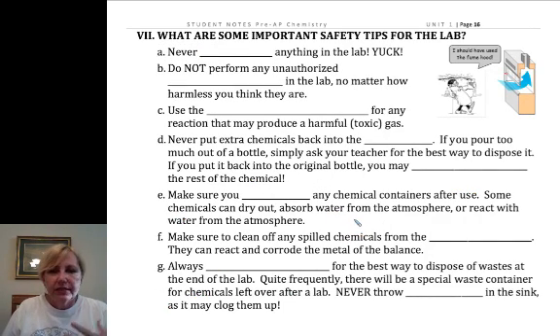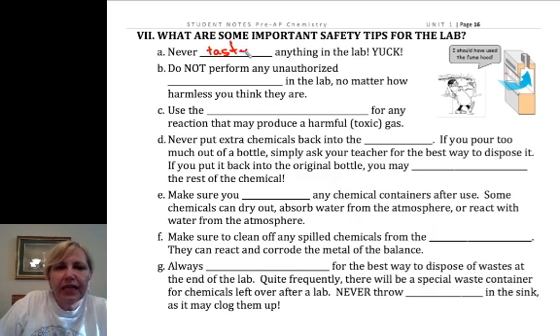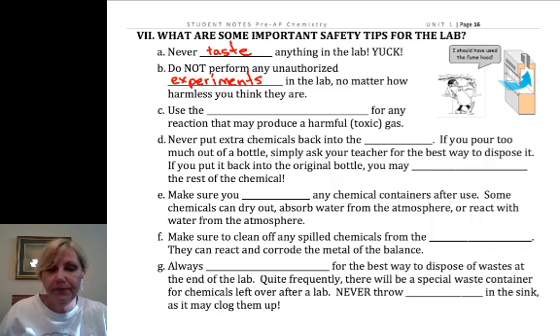Those are the personal protective equipment rules. Never, ever taste anything in the lab. The only exception is in AP and IB HL1 chemistry when we make liquid nitrogen ice cream — that you can taste. But never anything else. Never perform unauthorized experiments. If you are not explicitly told to combine chemicals, don't do it. Period.